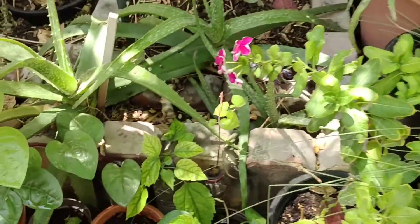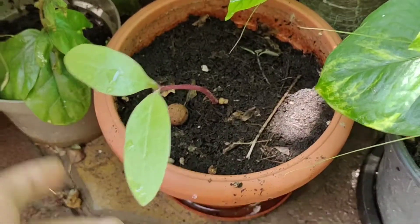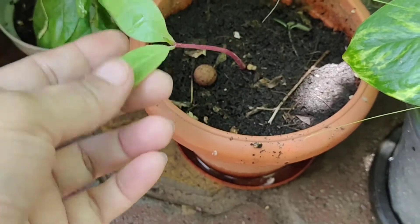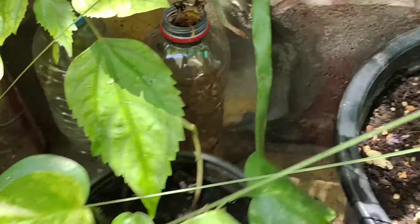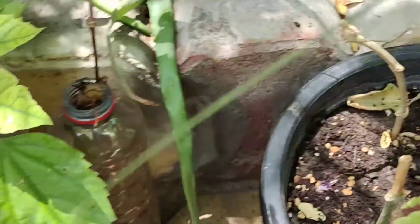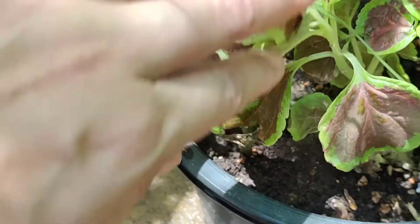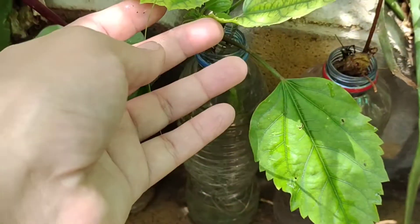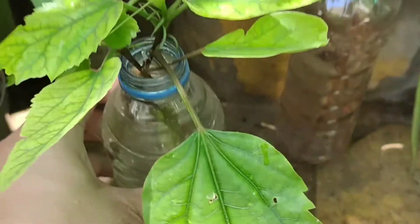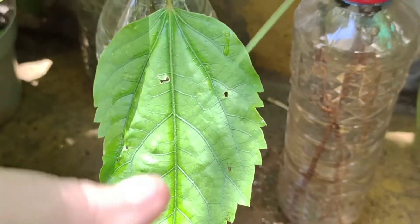Now coming back to the main updates. Here you can see my small propagation section where I am growing some seedlings and some cuttings — some in soil and some in water — because it's quite a cool and shady part of my garden. Here are the cuttings which you have seen in the last video. Let's see what the progress is after almost a month and a half.